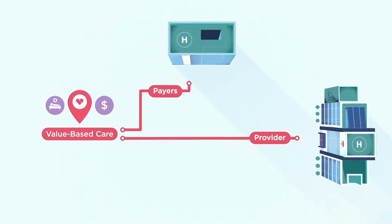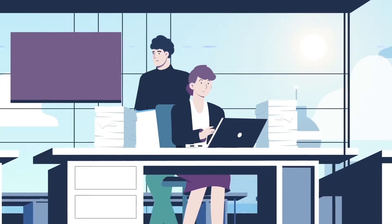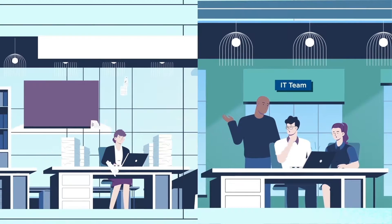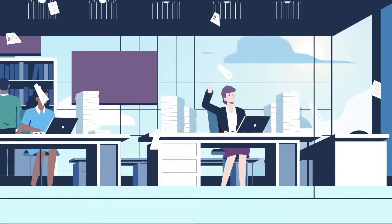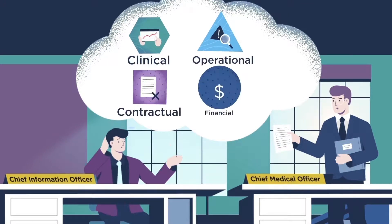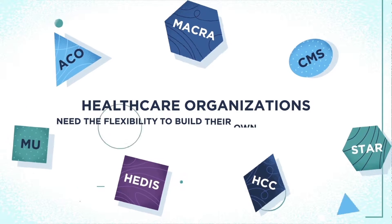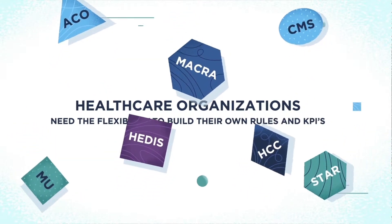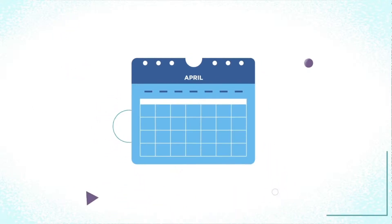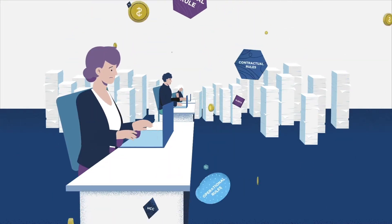With healthcare shifting towards value-based care, it's increasingly overwhelming for healthcare organizations to track hundreds of complex and ever-changing quality measures and key performance indicators. Depending on their value-based contracts and focus of chief medical officers and clinical quality teams, healthcare organizations need the flexibility to build their own rules and KPIs. Without this, building new rules and KPIs can take weeks, even months. Also, building, testing, and managing hundreds of rules is costly and increasingly complex.